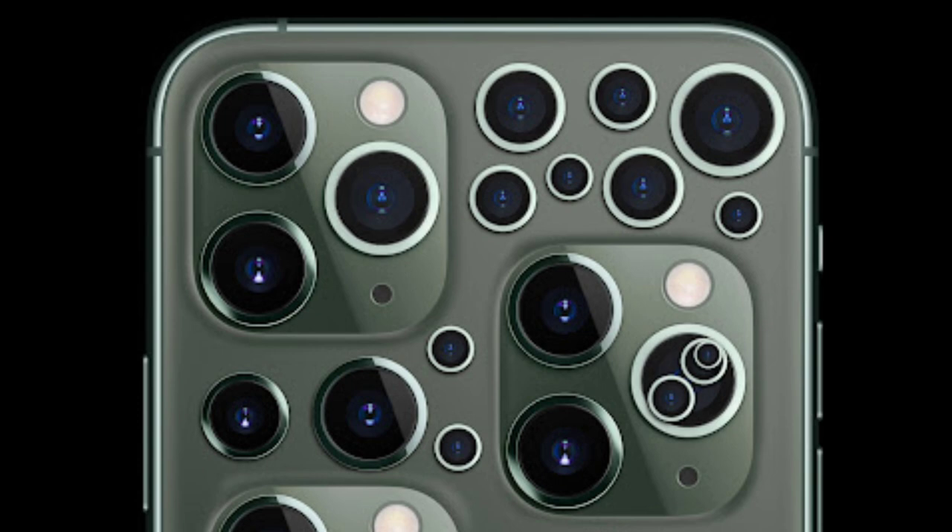The iPhone 15 cannot look like this. Like, how are you going to hold the phone? Your hand is going to be covering most of the cameras. Even one big lens would have made a lot more sense than this many cameras. This is not the iPhone 15.